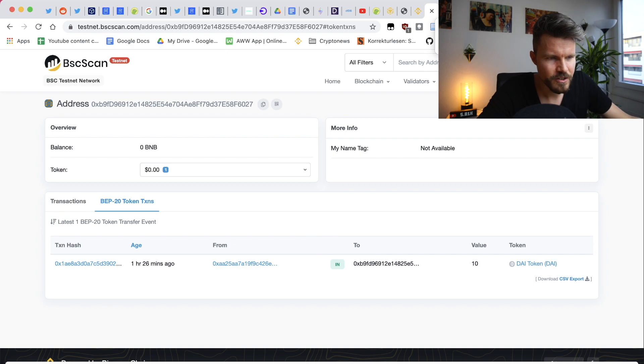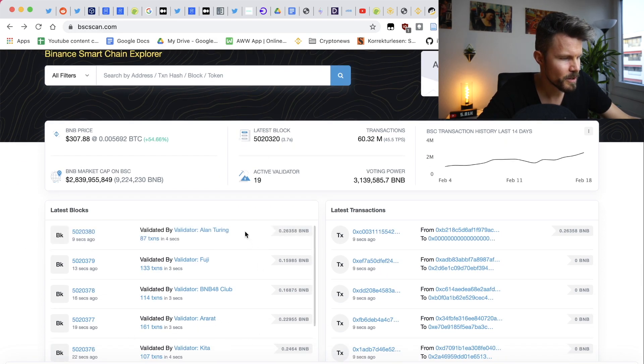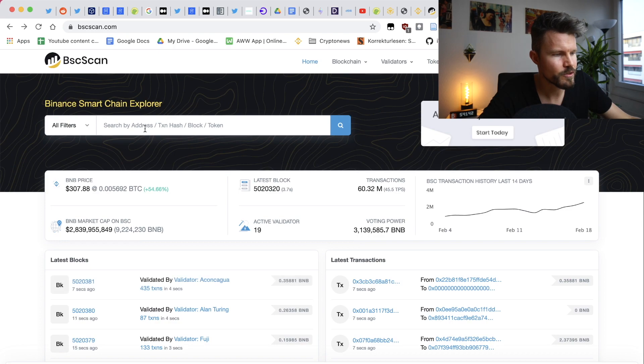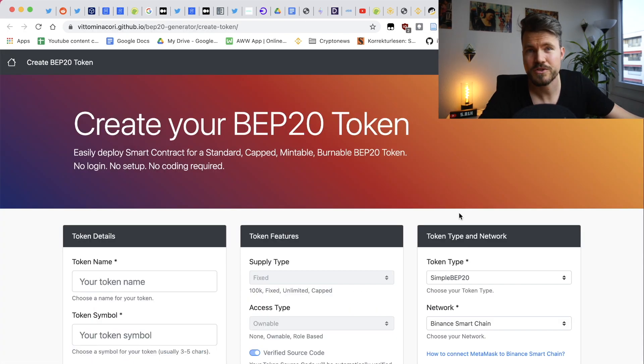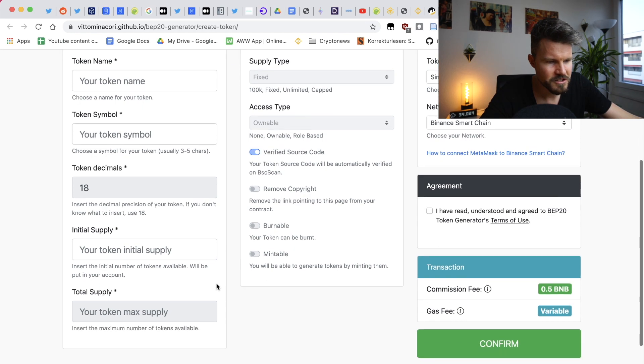If you want to look at the real mainnet Binance Smart Chain, you can go to bscscan.com. You can see the latest blocks and look for different smart contracts on the Binance chain. What's also really cool is that you can create your own BEP20 token using a pretty cool interface — you just put in all the information and create your token in just a few minutes.